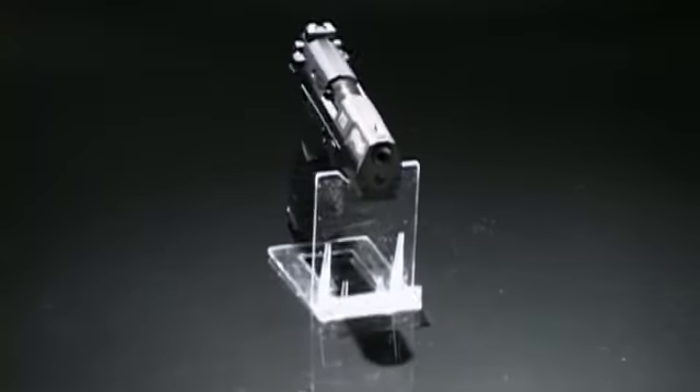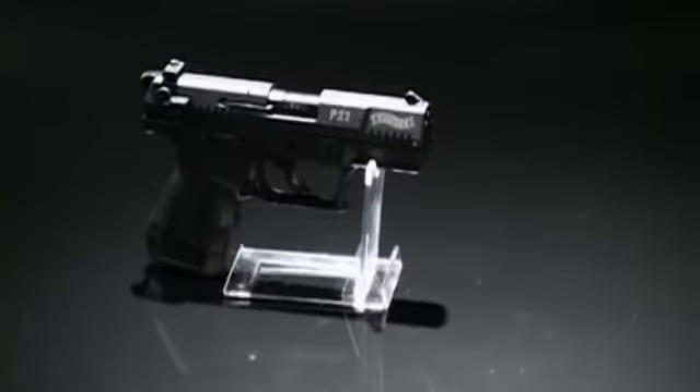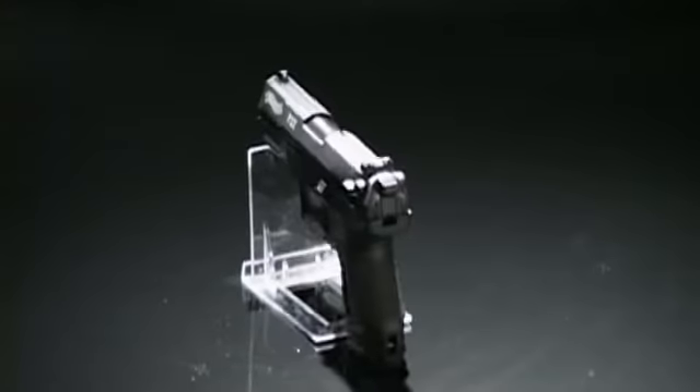Walther Pistols has been manufacturing and designing firearms for more than a century. Militaries and law enforcement agencies have trusted Walther Pistols for their strength, durability, and craftsmanship. The Walther P22 is a user-friendly adaptation of the larger P99.